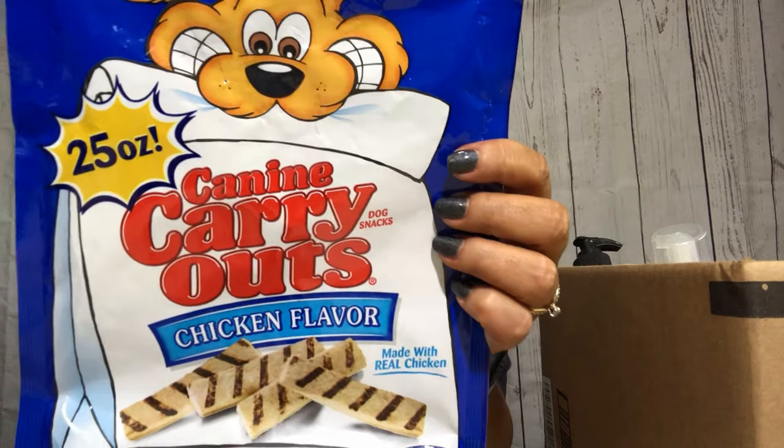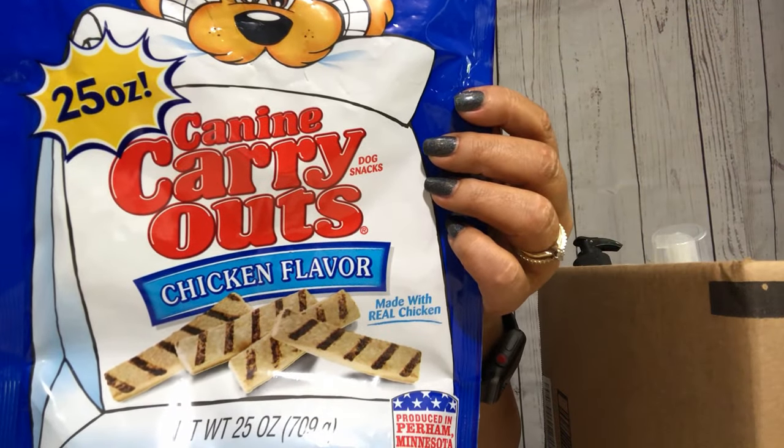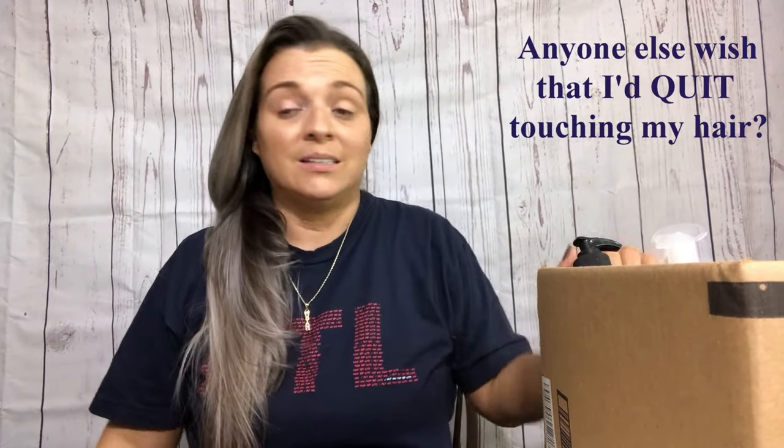I usually buy these type of treats from Chewy, and if I'm running low and haven't gotten my Chewy order in, I'll pick up these from Walmart - they are the Canine Carryouts in the chicken flavor. They like it. I just try to watch the ingredients in dog food or treats. I want to be very careful and make sure I'm giving them something at least halfway decent.